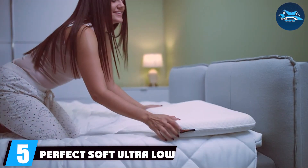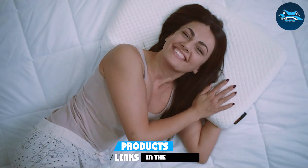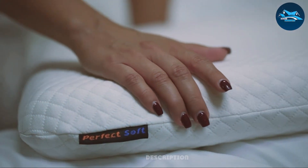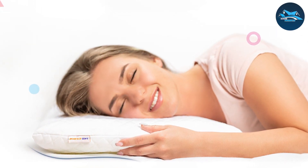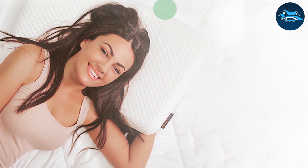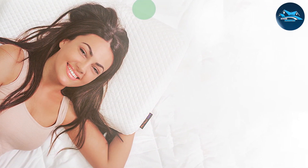Number 5: Perfect Soft Ultra Low Profile Pillow. At just 3 inches thick, this pillow is ideal for stomach sleepers and those who prefer a flatter sleeping surface. Crafted from high-quality memory foam, it contours to the shape of your head and neck, providing tailored support without being too firm. The cover is breathable and soft, enhancing the comfort factor and making it a great choice for hot sleepers. It's also removable and machine washable, which adds to the usability and durability of the pillow. The thin design doesn't compromise on quality or comfort, making it a valuable addition to your bedding ensemble.